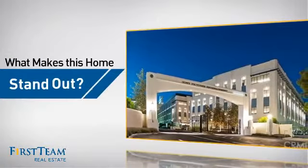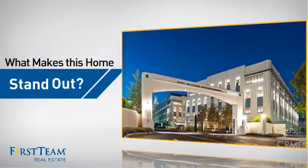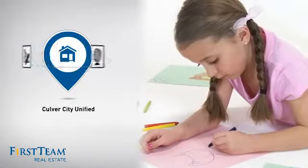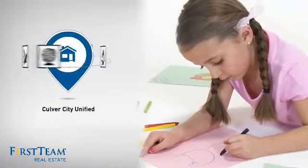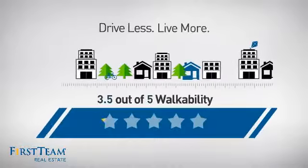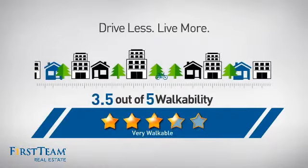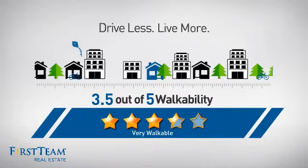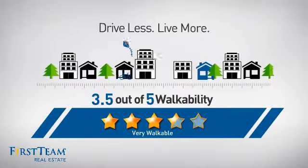But let's talk about what really makes this home stand out. Parents will be happy to know that it's located in this school district. And with a walkability score of 3.5, the neighborhood is a very walkable place to live, for a healthier lifestyle, shorter commutes, and the ability to run errands on foot.